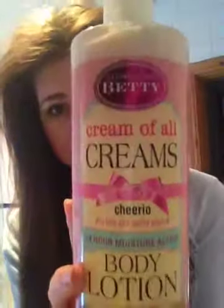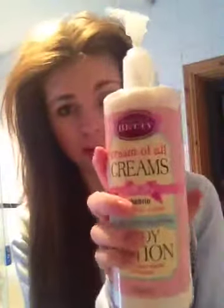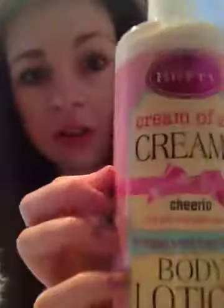The first one I got for my birthday, and it's an Along Came Betty Creams of All Creams Cheerio 24 Hour Moisturiser Action Body Lotion. This is a really good body lotion. It smells like candy, to be honest. I put hand cream on my hands so I can't really open it — oh my god, it smells delicious, you could actually eat it, it's that nice. I'd say that's my second favourite body lotion.